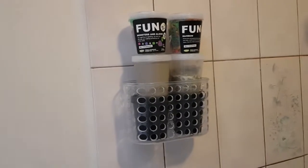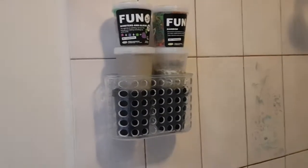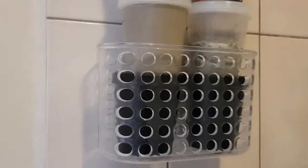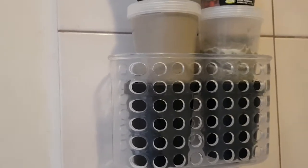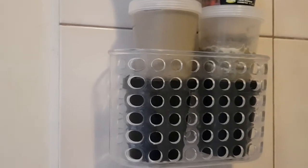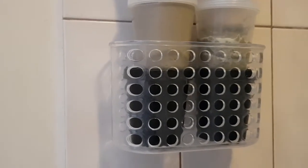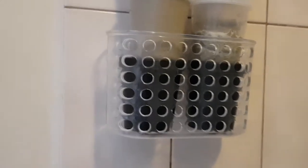Now over to the shower area — this is also a bit of a Lush collection video. Up the top I've got two Lush Funs: Monsters and Aliens and Rainbow. The four tubs below are my own mix of hair mask — I mixed together a lot of moisturizing Lush products I didn't like, plus some soap products, and it's turned into a really nice rich hair mask. It was just random bits and pieces I was trying to use up.